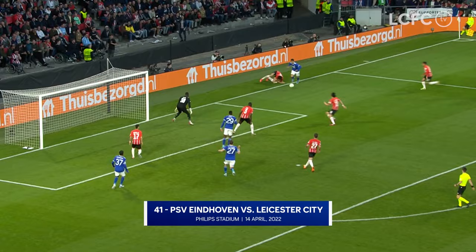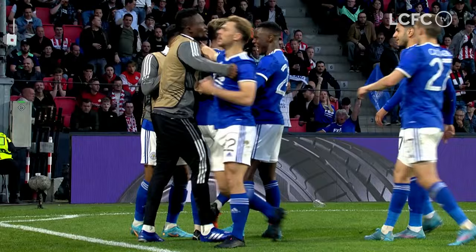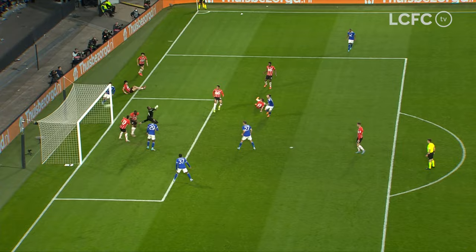Here is Aizzi Perez — gets to the byline, done brilliantly. He's pulled it back for Maddison, who has scored! James Maddison fires it beyond the goalkeeper — a fantastic move. Maddison has delivered and Leicester have taken one of their chances. The away fans are dancing at the Phillips Stadium. PSV won, Leicester won on the night — level in the tie.